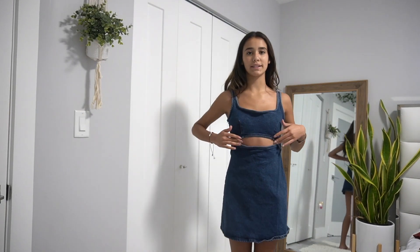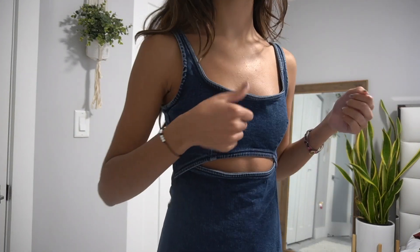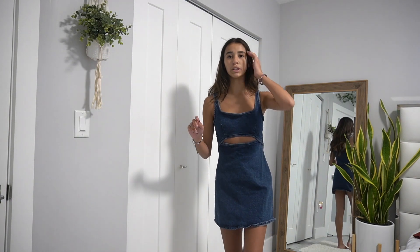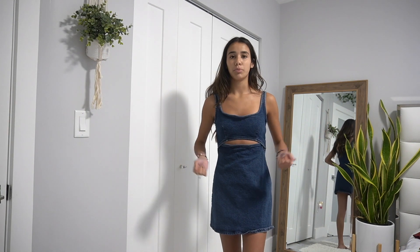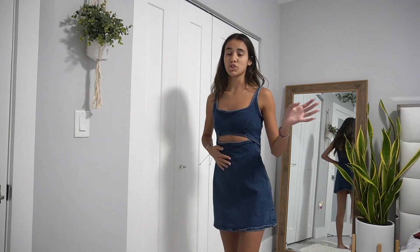This next dress is from Zara and it's actually a really unique dress. It has a small opening in the middle similar to the TJ Maxx one, and it's completely made of denim — rough jean material. It's not the most comfortable but it's super cute for a casual outing. You could pair it with a long sleeve and sneakers.